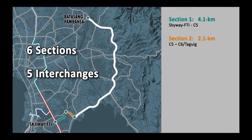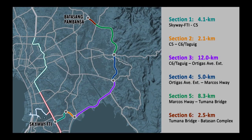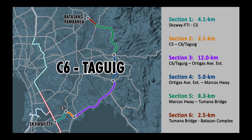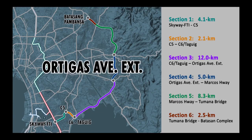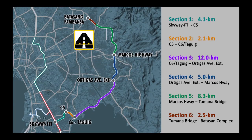MME1 consists of six sections and five interchanges located at Skyway FTI, C5, C6 Taguig, Ortigas Avenue Extension, and Marcos Highway, and a main toll plaza around three kilometers from the Batasang Pambansa Complex.